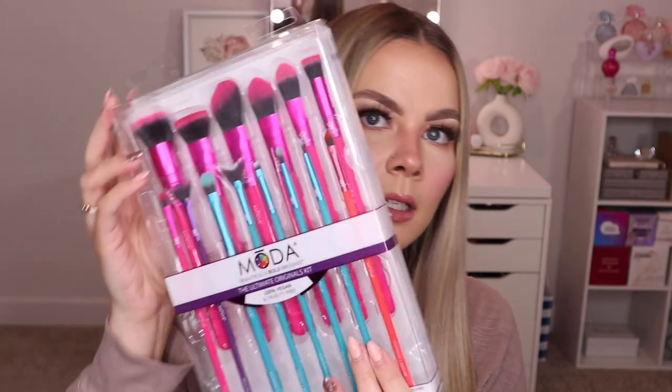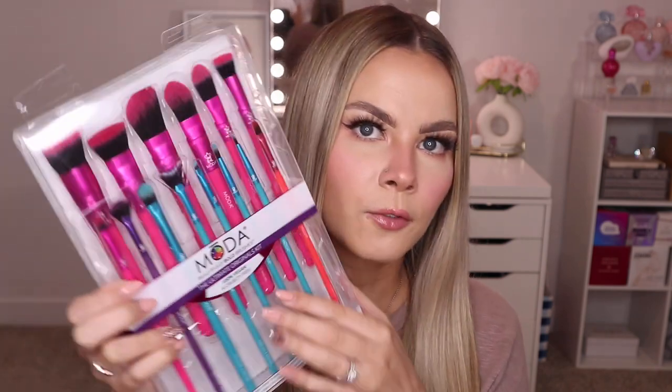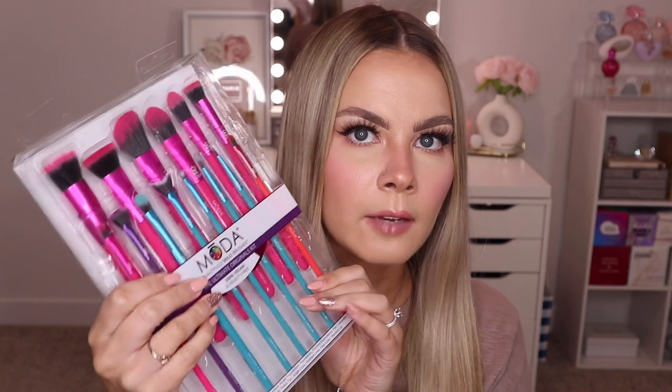I also got a package from Moda Brushes. They sent over their 14-piece Ultimate Originals kit. It comes with a bunch of brushes — some pink ones for the face and blue ones for the eyes. I'm really excited to try these; I don't think I've ever tried Moda Brushes before, and I've heard good reviews. I also have a discount code with them which I'll put on screen and link below.